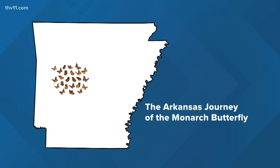I'm doing a story on butterflies, specifically the monarch butterfly, because it is making an incredibly long journey right now through Arkansas. Millions of them. So I need to talk to somebody.